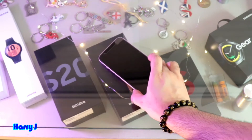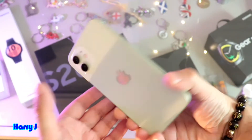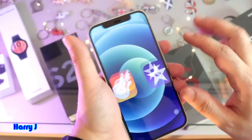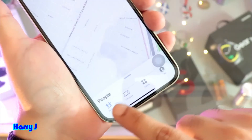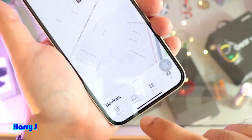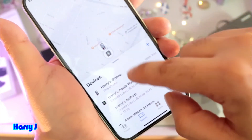So I've shut the phone down and left it here. Now I take another one of my iPhones — this is an iPhone 12 — unlock it, and open the app called Find My. At the bottom you can see many options: People, Devices, Items. Hit Devices.